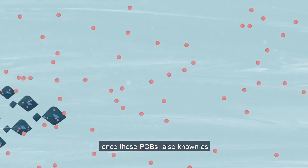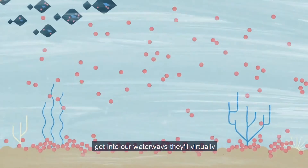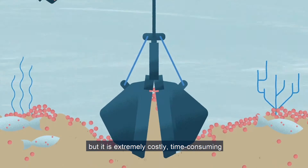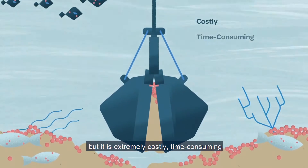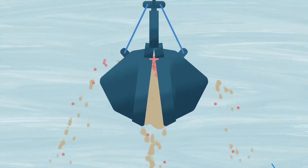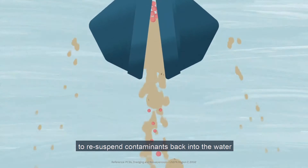Once these PCBs, also known as contaminants of concern, get into our waterways, they'll virtually stay there until they're removed. So what's being done? Today, the most common way of removing PCB contamination is dredging, but it's extremely costly, time-consuming, and damaging to wildlife and the environment. Not only that, but dredging is also known to re-suspend contaminants back into our water.